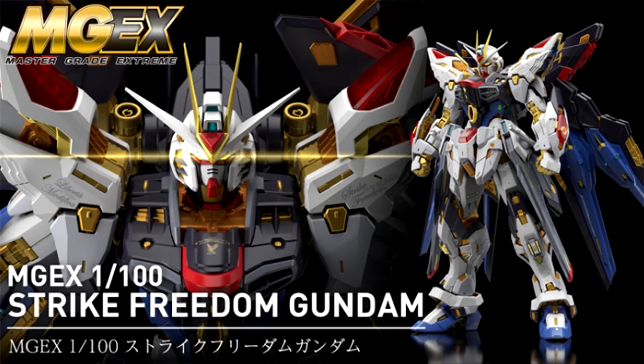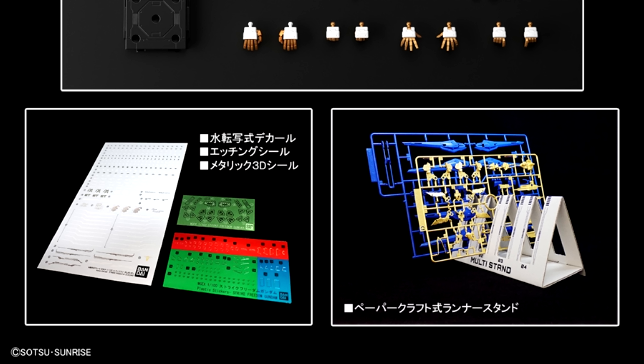Last but not least, the Master Grade Extreme Strike Freedom Gundam will be releasing on October 19th. They also showed some of the extra stuff it'll come with: water slides, etching stickers, metallic 3D stickers, and a paper craft runner stand so you can organize your runners while building. I do hope the cardboard they're using is pretty sturdy so you can keep using it for a long time, because I can definitely see people — myself included — using this for quite a while.